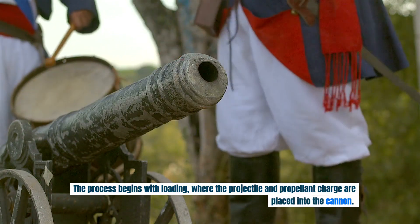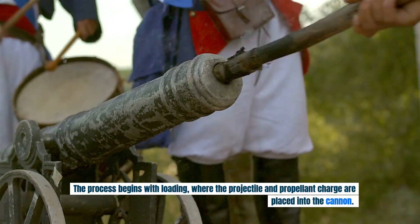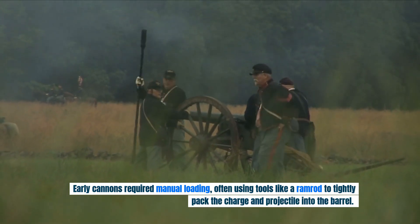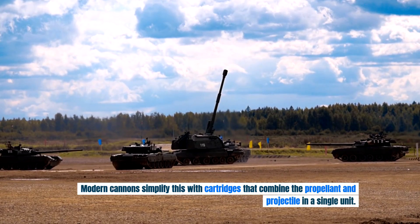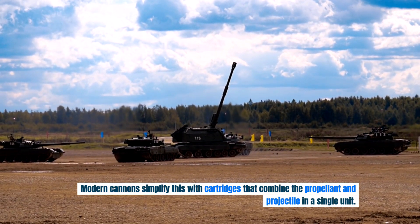The process begins with loading, where the projectile and propellant charge are placed into the cannon. Early cannons required manual loading, often using tools like a ramrod to tightly pack the charge and projectile into the barrel. Modern cannons simplify this with cartridges that combine the propellant and projectile in a single unit.